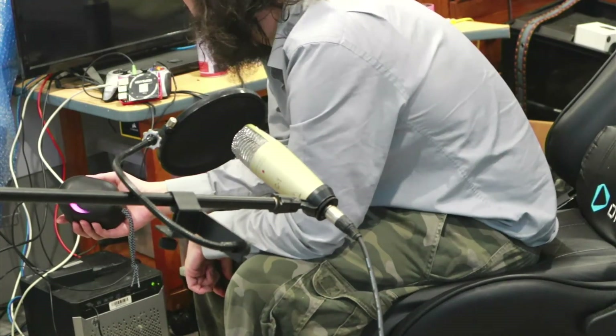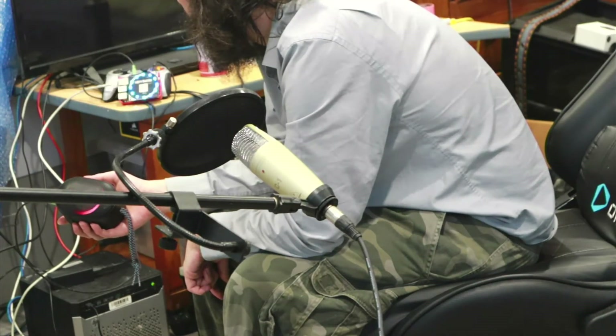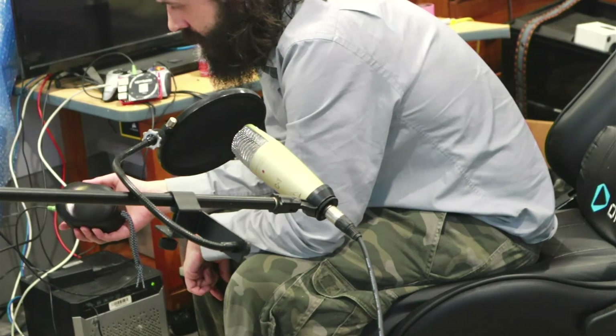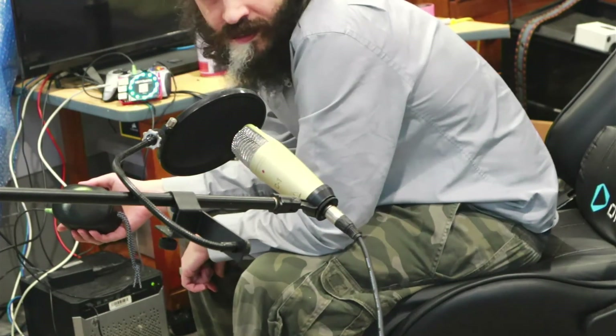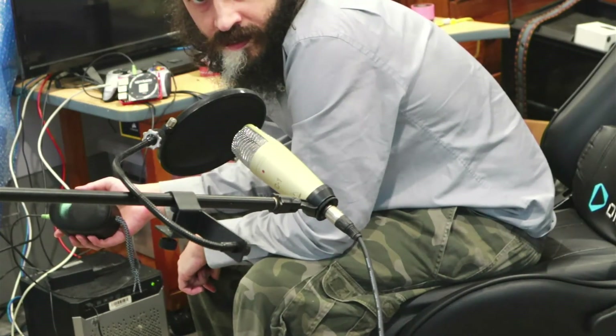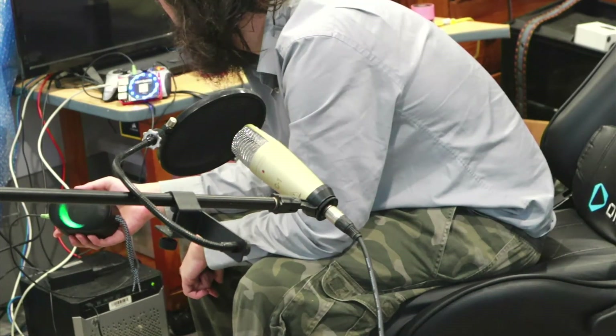'Hey Mycroft. Set a timer for five seconds.' — 'How long of a timer?' — 'Five seconds.' Then after the timer went off: 'Hey Mycroft. Stop.'